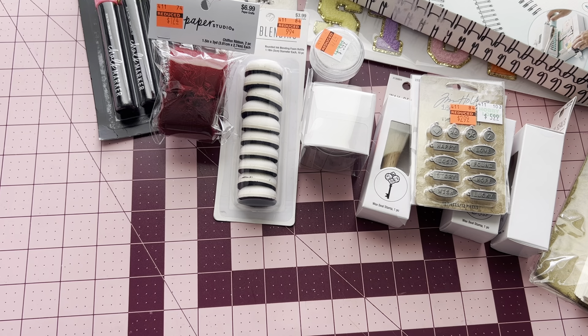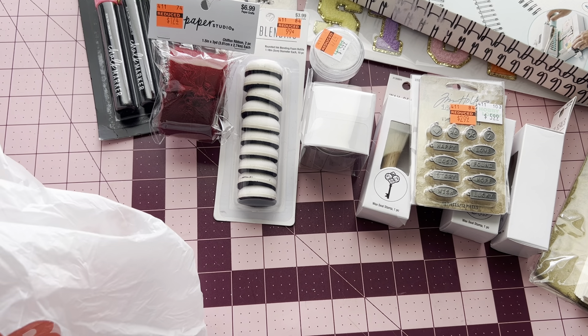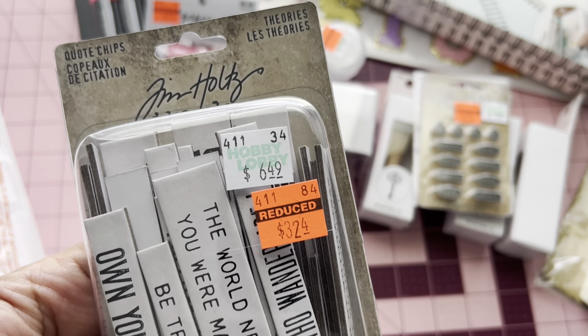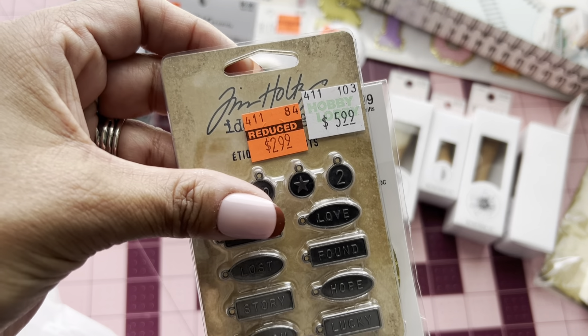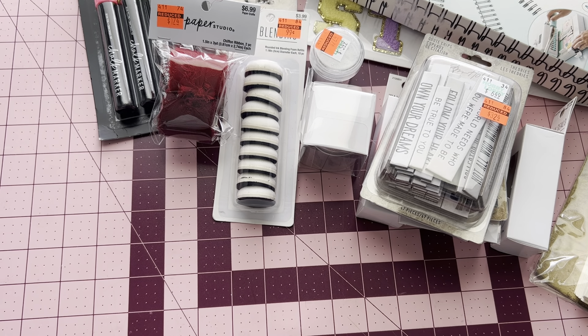And then I did pick up the quote chips. Regular price was $6.49; I got it for $3.24. And the regular price on this other one was $5.99; I got it for $2.99. So that's the only stuff that I saw on clearance.